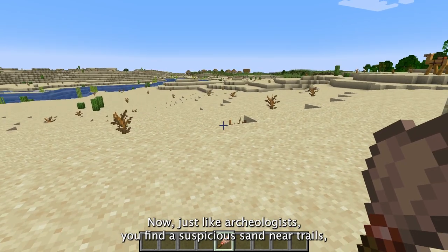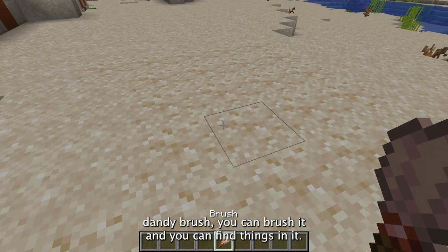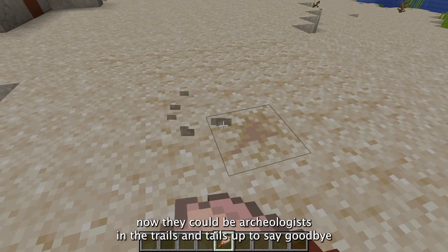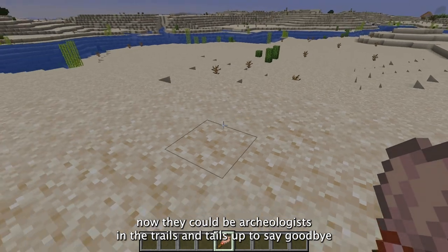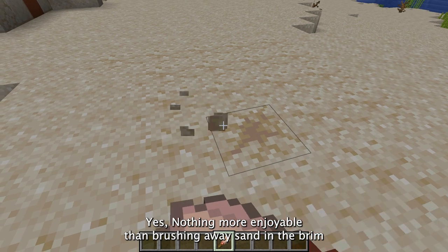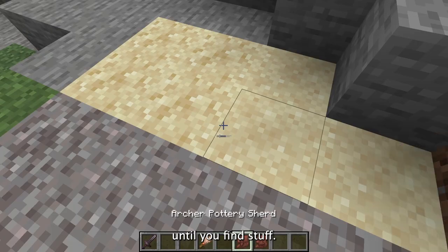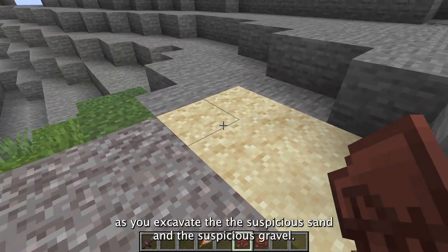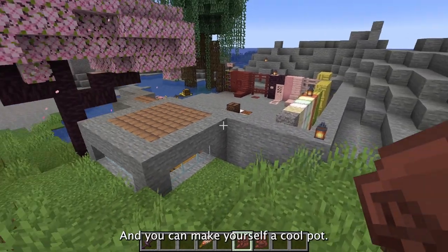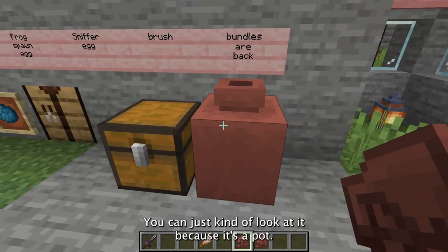Speaking of secrets, now we have suspicious sand and suspicious gravel. Just like archaeologists, you find the suspicious sand near trails and near the desert temples. If you take your handy brush, you can brush it and find things inside it. Say goodbye to the mindless mining and hello to meticulous brushing. You can find things like these little pottery shards as you excavate the suspicious sand and the suspicious gravel, and you can make yourself a cool pot.